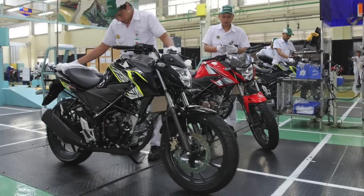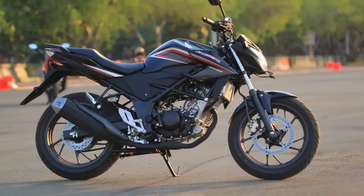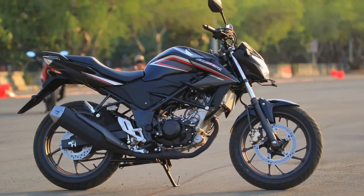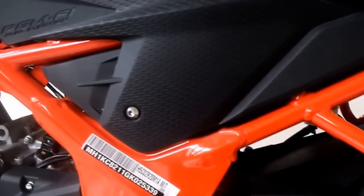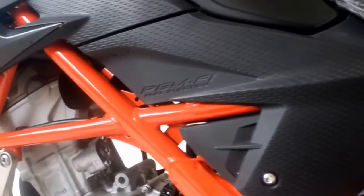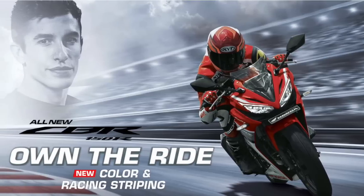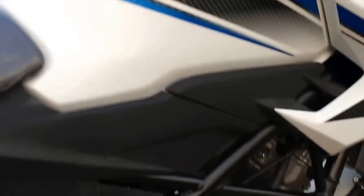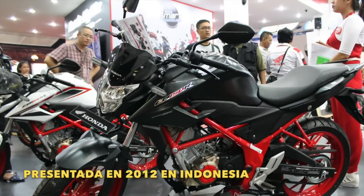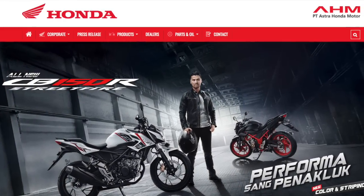Hoy en este video quiero presentarles la Honda CB150R Street Fighter. Esta motocicleta se comercializa en el mercado asiático como la versión Naked de la Honda CB150R, aunque su versión Sport es un poco más potente. Esta moto se presentó oficialmente en el 2012 en Indonesia y desde allí es producida por Astra Honda Motor para todo el mercado asiático.